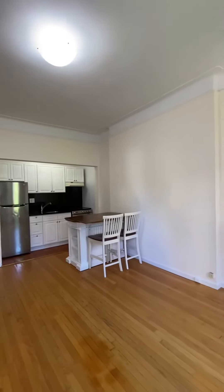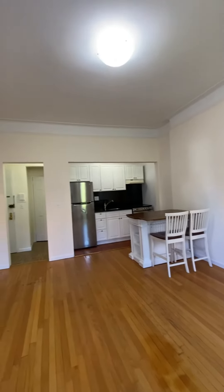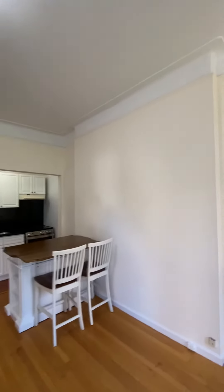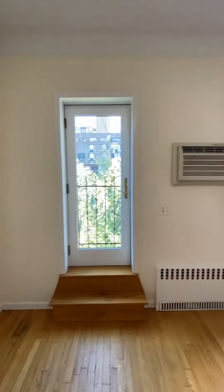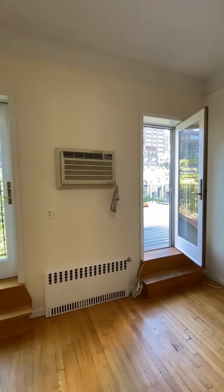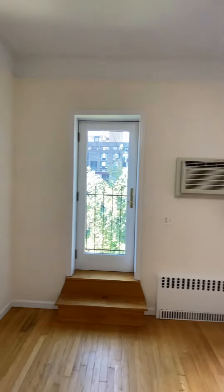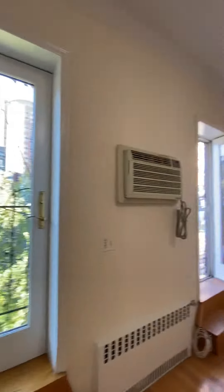Step down. First thing we notice: these really tall 10-foot ceilings. There are some great pre-war details here — you can see the moldings. Two very large glass door slash windows. South-facing apartment. Lots of light.